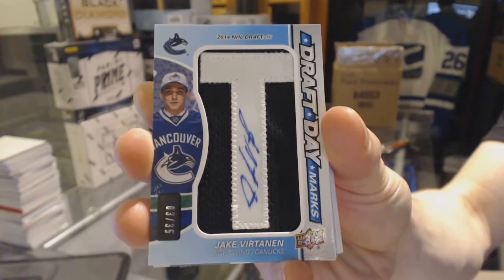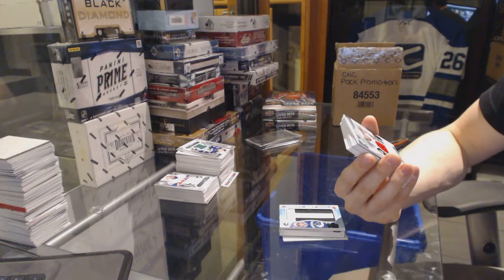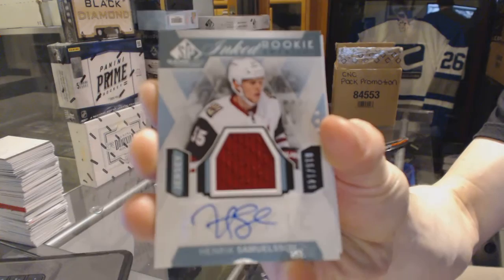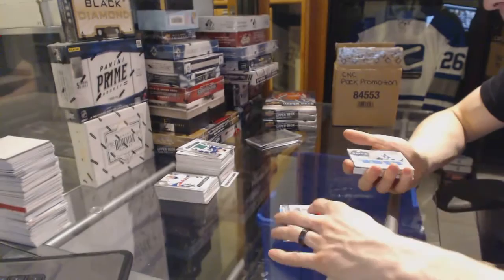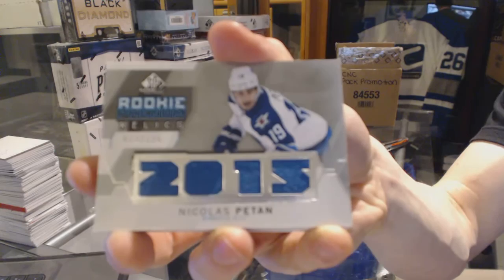Inked rookie sweaters, damaged in the exact same place they all are. Number to 149 for the Arizona Coyotes — Henrik Samuelsson. I've never seen a subset where every single card is damaged in the same spot. Rookie Phenom Relics number to 125 for the Winnipeg Jets — Nick Patanen.